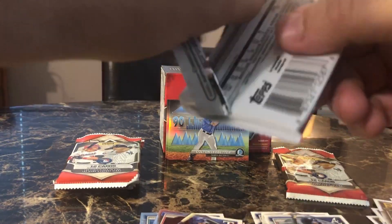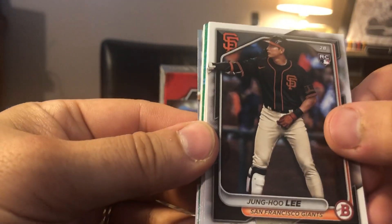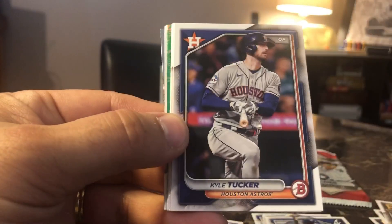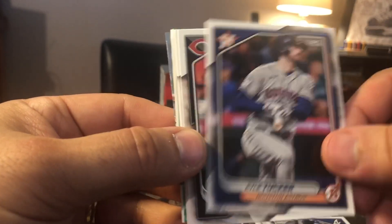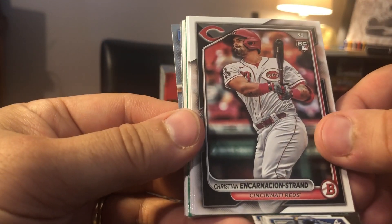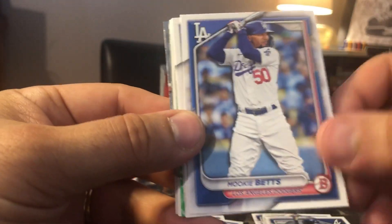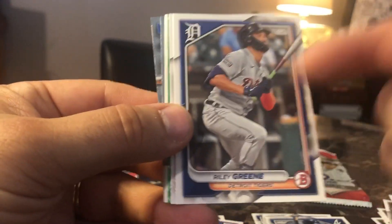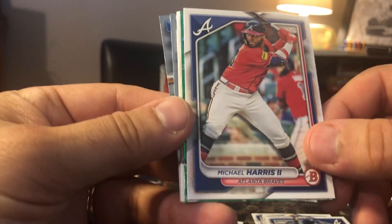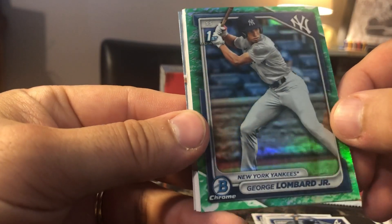Pack number three. We're not even halfway done. We're going to start off — ooh, we got some color. Wong Hu Lee. We got Kyle Tucker from the Houston Astros. Christian Incarnacion Strand, rookie card. Mookie Betts. Brandon Jansen. Riley Green. Michael Harris the second. And our green is a first — George Lombard Jr.! If anybody knows anything, is he one of the guys you want?